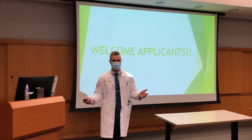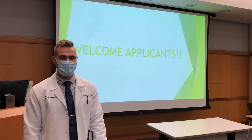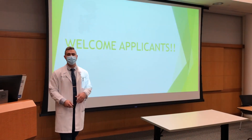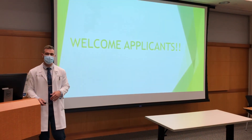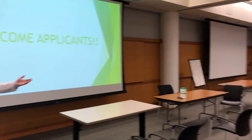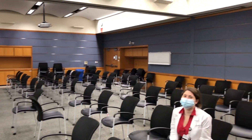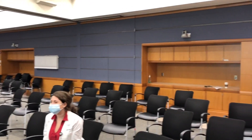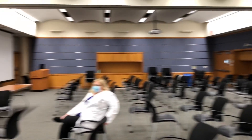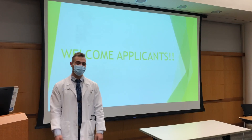Thanks for joining us here in our lecture today. This is a lecture hall where we host our intern academic half day — protected time for our interns on Tuesday afternoons for three hours of educational activity, during which they forward their pages to their seniors and it's just devoted to learning. It's a pretty large room, so even with social distancing, we've been able to hold this in person with our entire intern class. Some lectures are still virtual, so we've done a bit of a hybrid format.